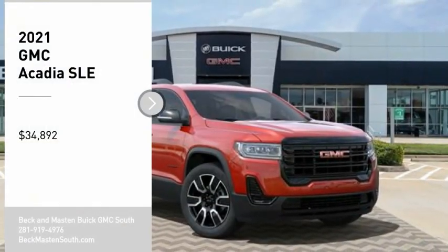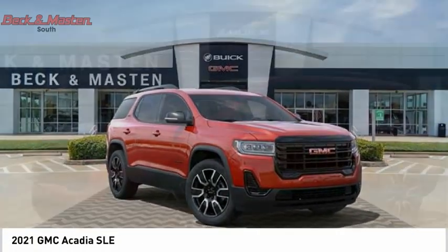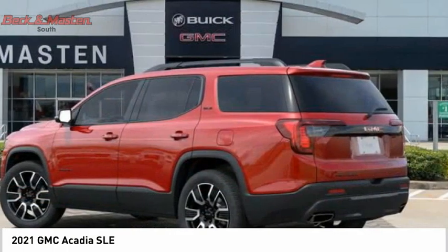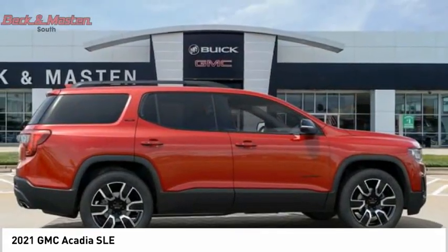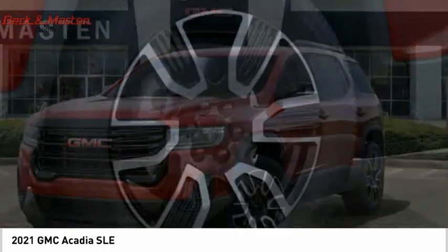Come test drive the 2021 GMC Acadia. The GMC Acadia has great capability coupled with exceptional safety, offering better fuel economy, advanced technology, and thoughtful ergonomics. The Acadia is a premium utility that rejects compromise and is priced below $35,000.